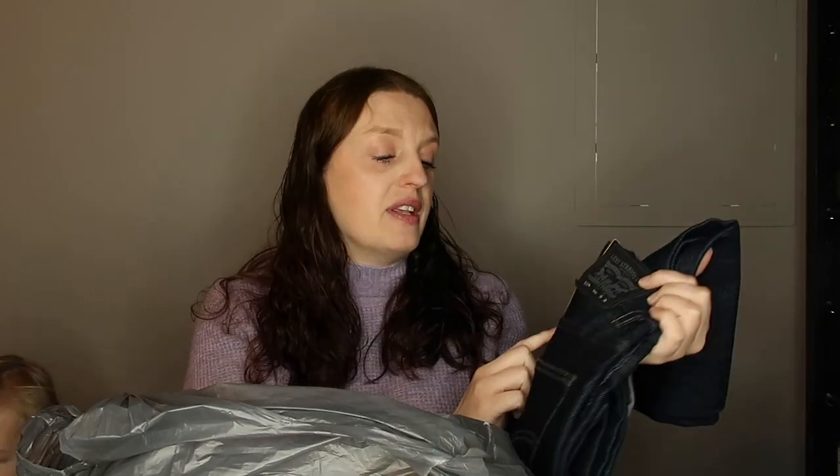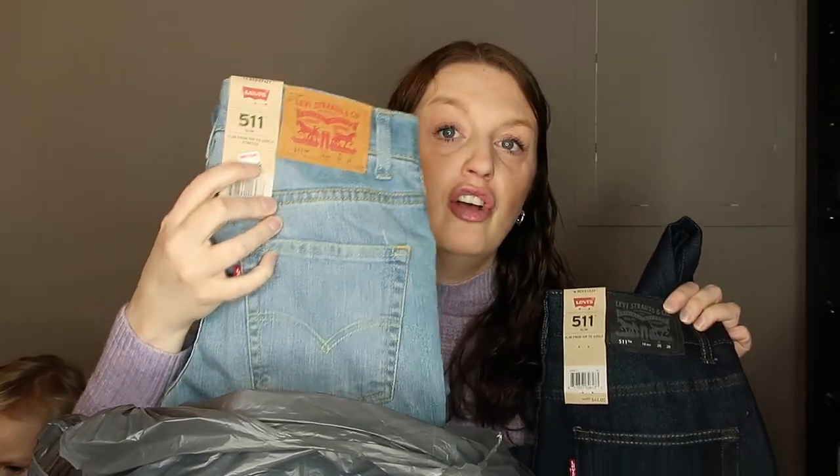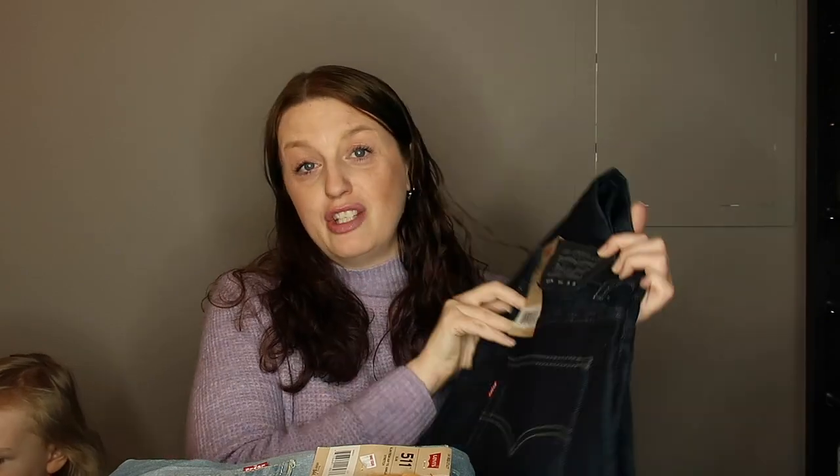A couple months ago I saw they had Levi pants. These say $44 on them, but my store has a tag that says they were $9. So $9 for a pair of Levi Strauss pants is already a pretty decent deal. But I scanned these with the app and they were actually ringing up $2. My store only had two colors and mostly size 14 and 16 in boys' pants. I did ask if you can return or exchange them and she said no, so keep that in mind.